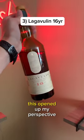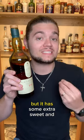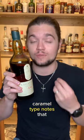Lagavulin 16-year. This opened up my perspective on Islay Scotches because it has the normal smoky, peaty flavors to it, but it has some extra sweet and caramel-type notes that, to me, made it a more enjoyable experience.